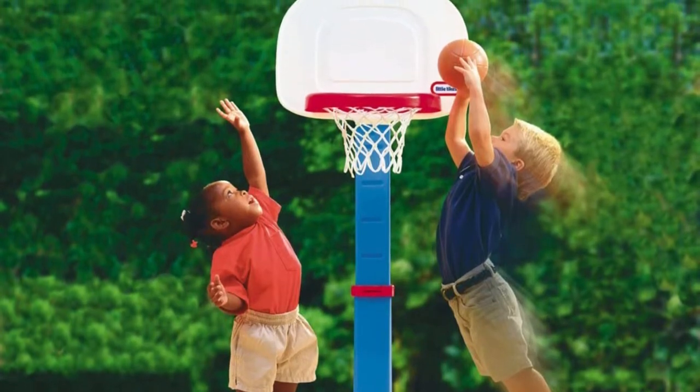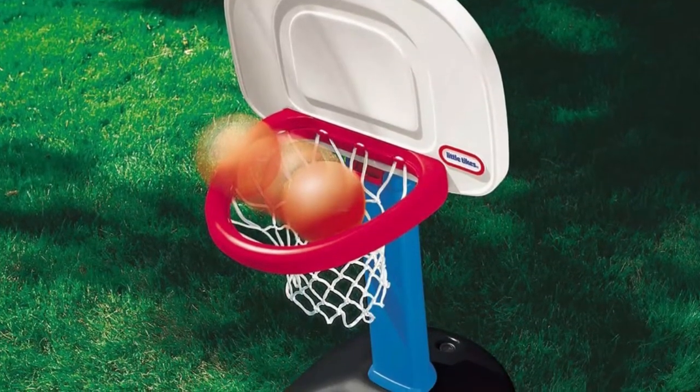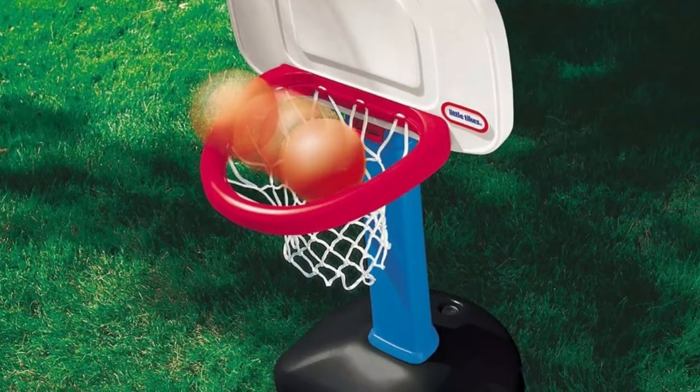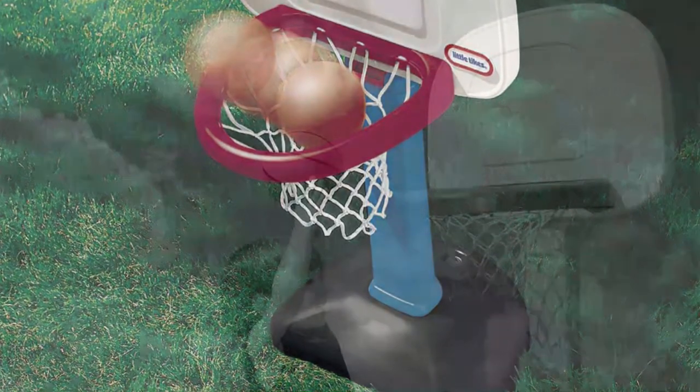As your child grows up and has a sudden increase in height, you can quickly adjust the basketball hoop accordingly. The height of the adjustable hoop is around two to four feet. The Little Tykes Easy Score Basketball Set is exciting and enjoyable for your kid, as it features an oversized rim which encourages your kid to score easily.